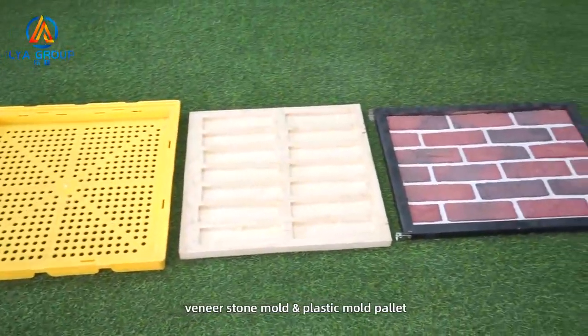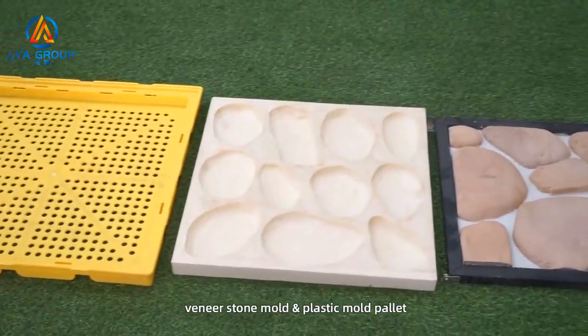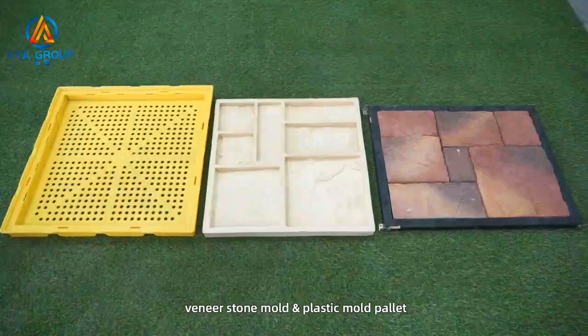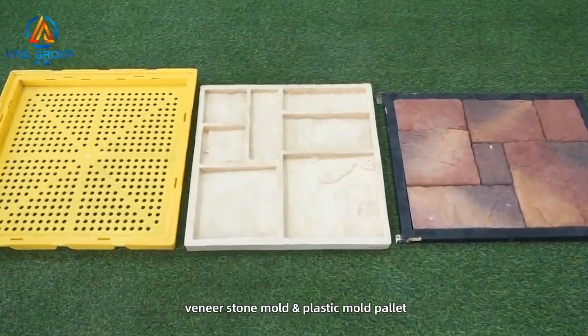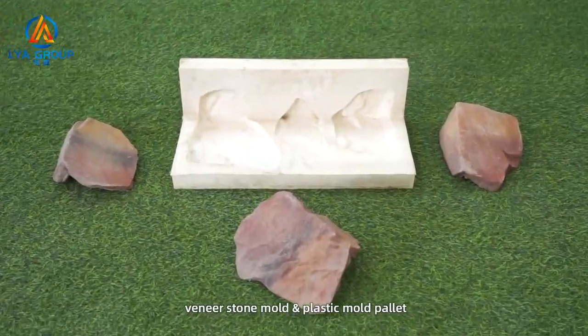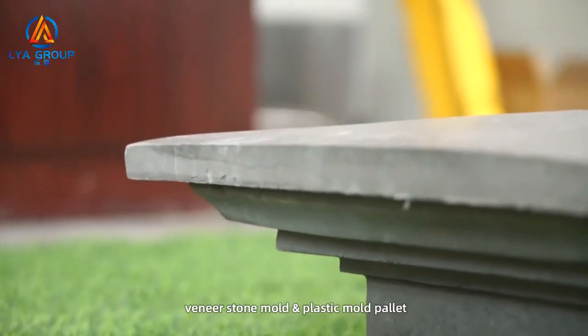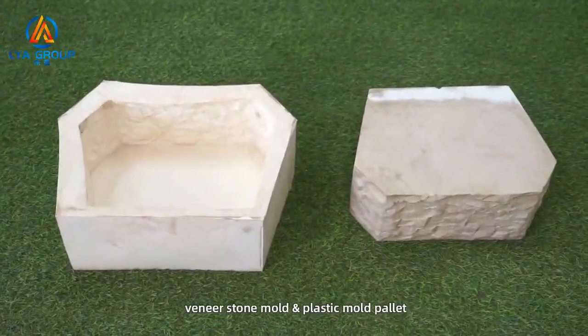Products available include: ledge stone, veneer bricks, drying stacking stone, cobblestone, castle stone, coastal stone, limestone, sandstone, trampling stone, mushroom stone, mosaic stone, retaining blocks, wall coping stone, etc.